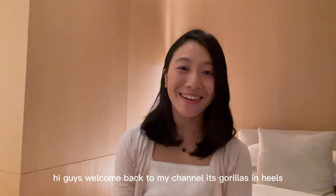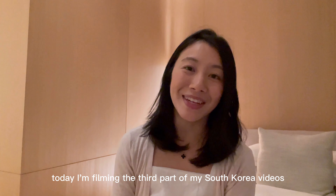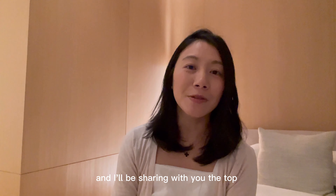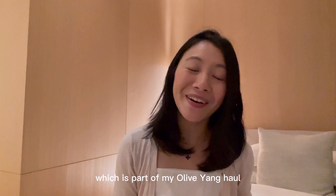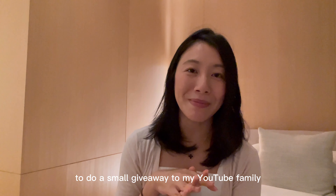Hi guys, welcome back to my channel, it's Gorillas and Heels. Today I'm filming the third part of my self-care videos and I'll be sharing with you the top award-winning products from Olive Young, which is part of my Olive Young haul. Stay tuned at the very end because I'm going to do a small giveaway to my YouTube family.